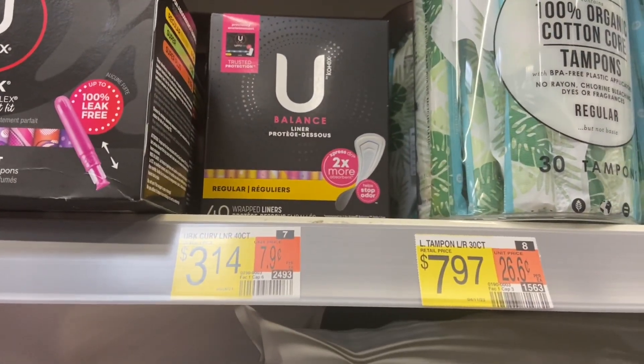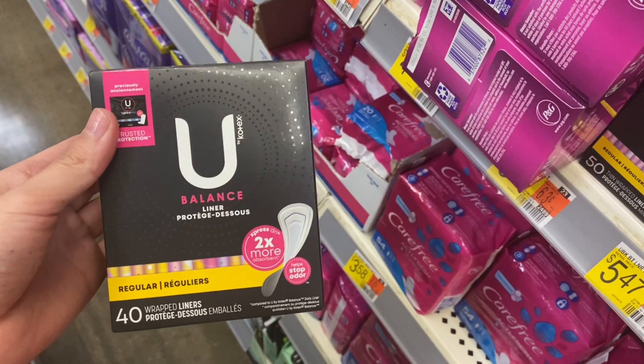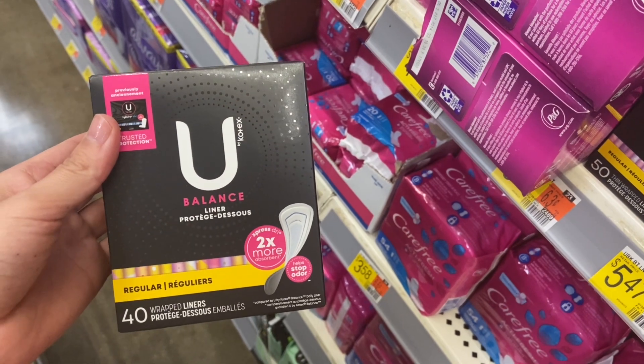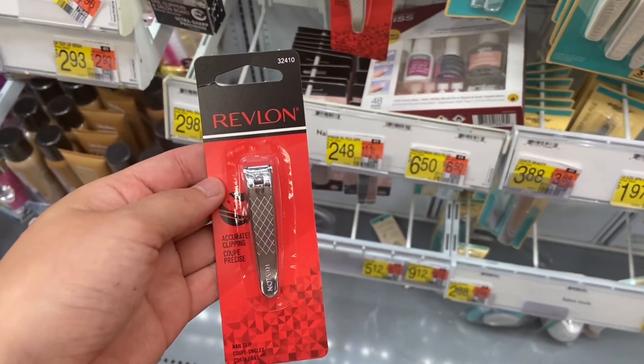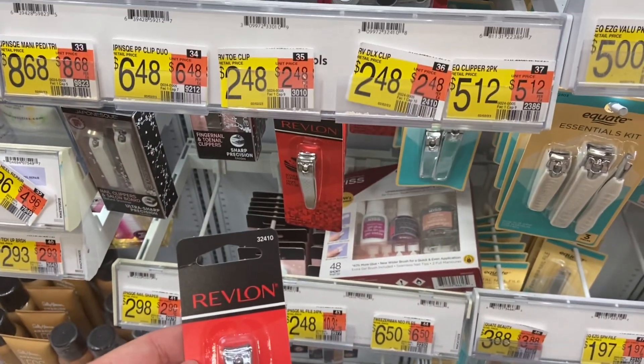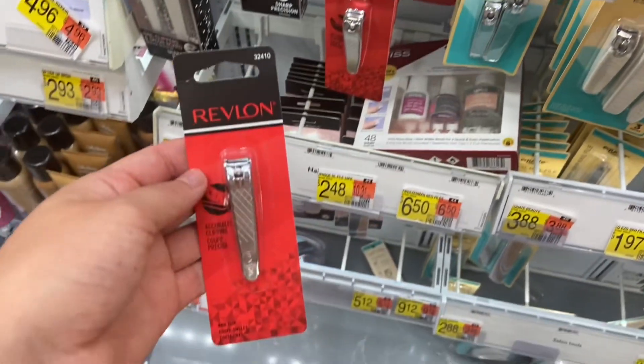Next deal is on the U by Kotex liners, the 40 count at $3.14. There are two rebates on Ibotta that are attaching, and we also have $1 back on Coupons.com, making it completely free and a $1.36 moneymaker. These Revlon Clippers are $2.48. We have $1 back over on Ibotta, making your final cost $1.48.